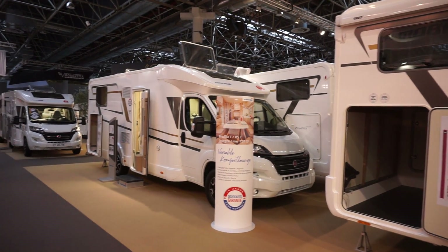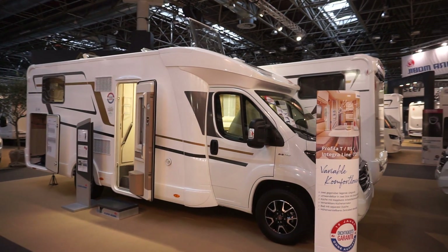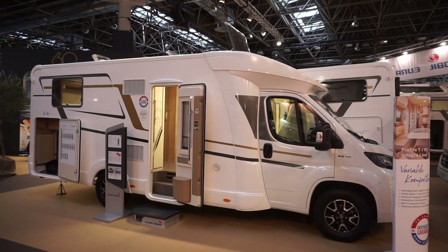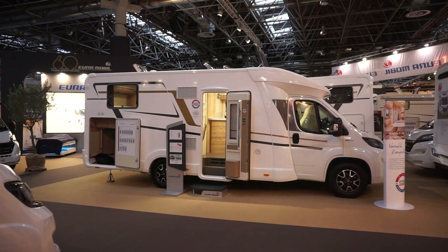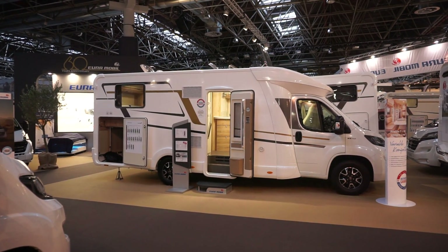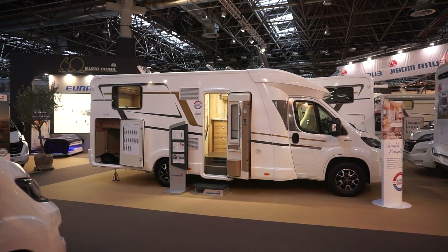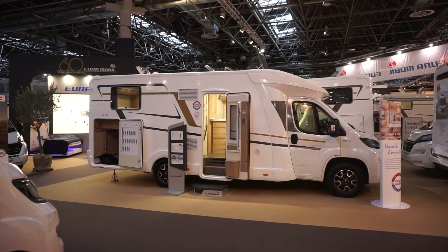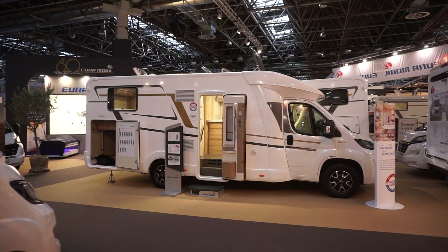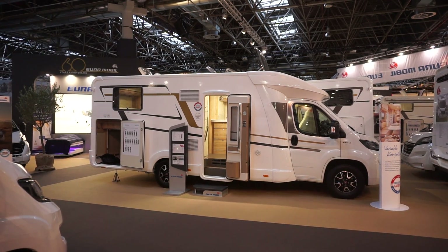There's a 10-year water ingress guarantee. There are three skylights that open on the roof at present, and a fourth one up front which isn't open. If you find this of any interest, please consider subscribing and giving me some assistance on Patreon if you can afford it. Thanks very much for watching and do have a look at some of my other videos.